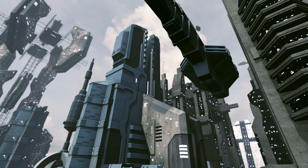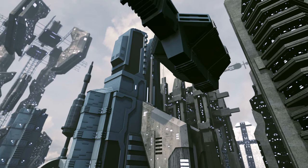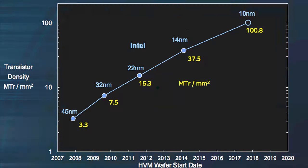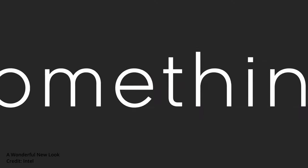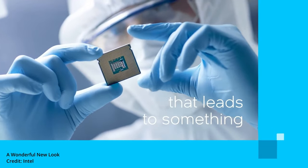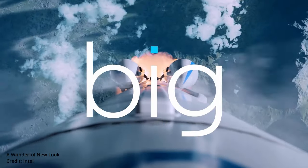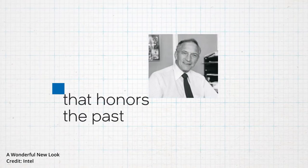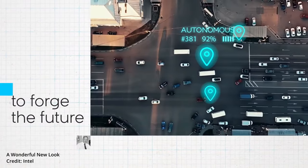Some people think nanotechnology is the stuff of science fiction. However, the semiconductor industry has been releasing products with feature lengths of under 100 nanometers since 2003. Today, the world's three largest semiconductor manufacturers — Intel, Samsung, and Taiwan Semiconductor Manufacturing Company — have manufacturing processes capable of achieving feature lengths in the single digit nanometer range.